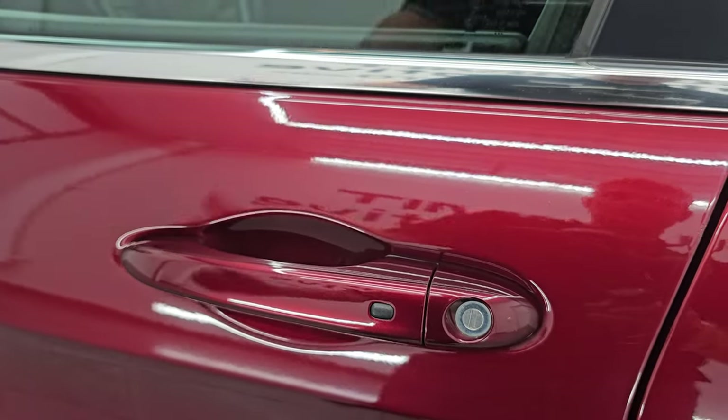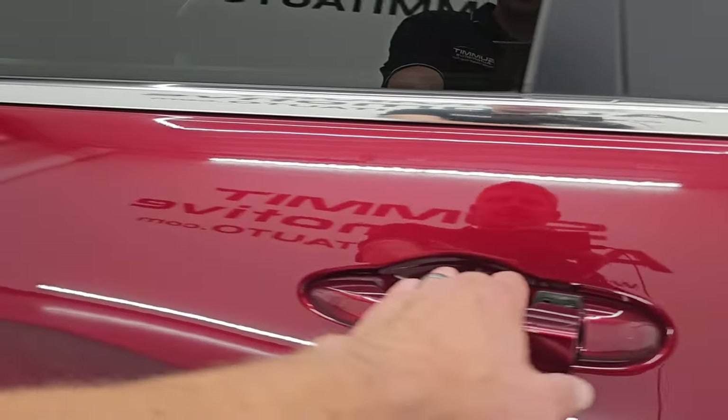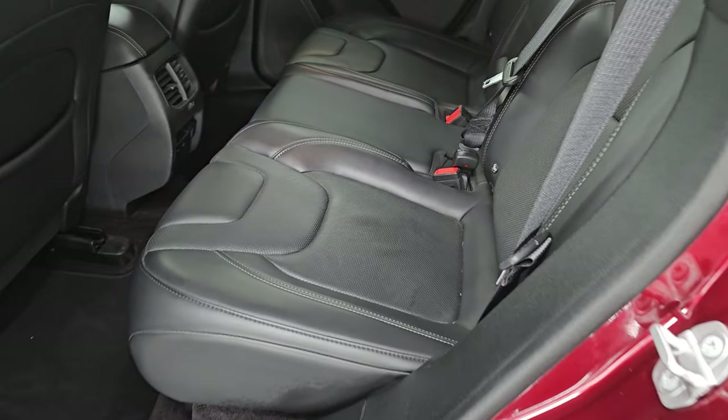This one has the enter-and-go system — just put your hand in there. If you've got the key fob in your pocket or your purse, it'll automatically unlock.